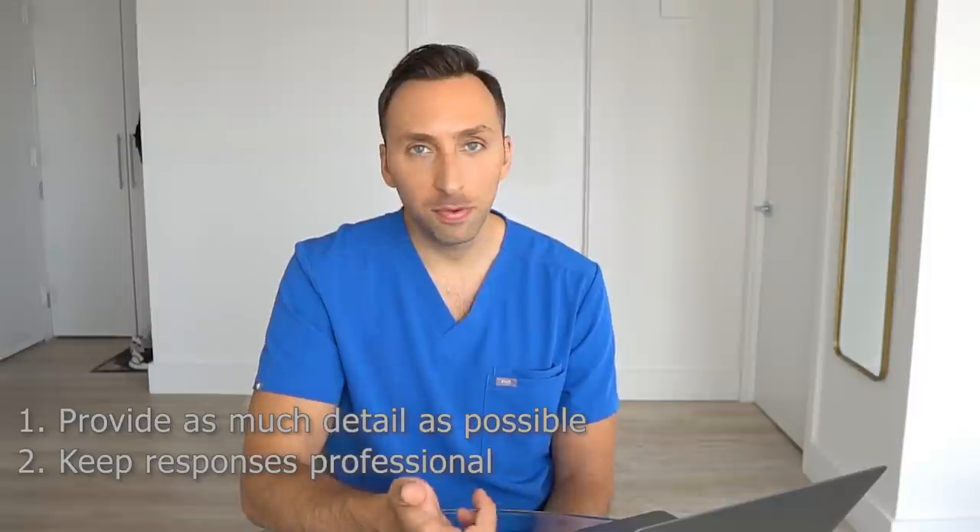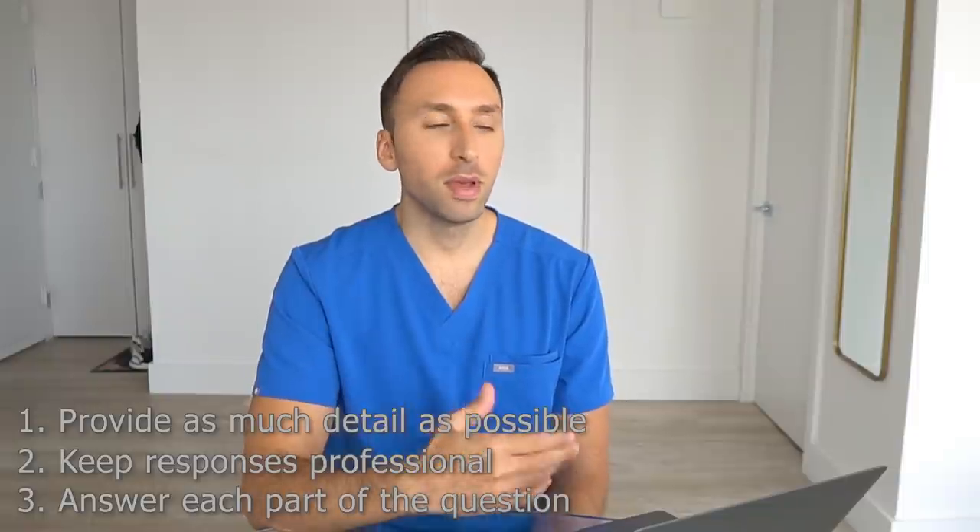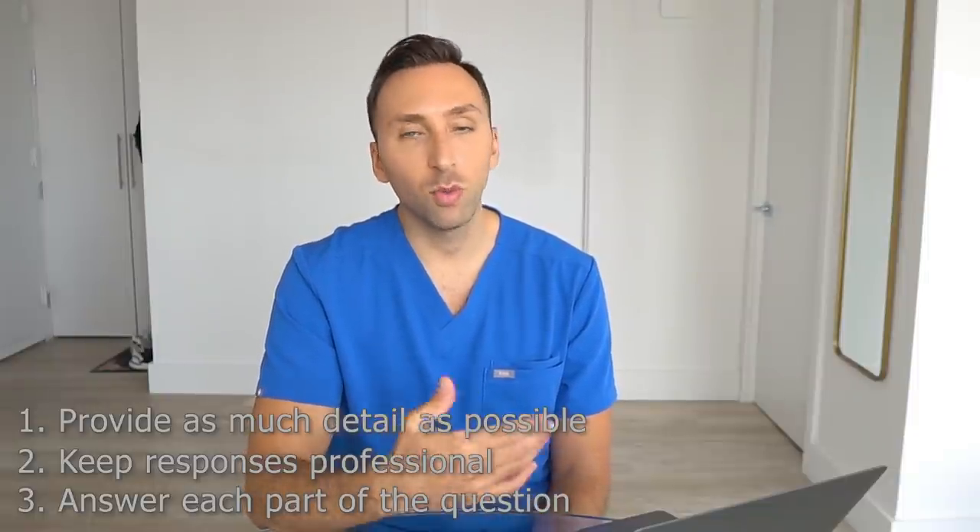Now let's talk about how you should respond to these questions. You use the same approach you would take to an in-person interview. Provide as much detail as possible, keep responses professional, and if a question has multiple parts you have to answer each part. For med school journey questions you may describe your journey, what you learned from it, and what you would do differently. For past behavior questions you may describe the situation, action, and outcome. For hypothetical questions you may describe what you would do in the situation and provide the rationale for that behavior.